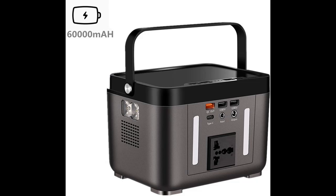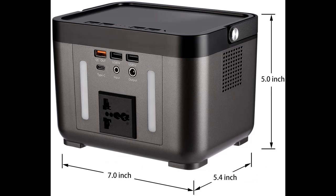Equipped with 2x USB 5V 2.1A, 1x USB 5–9V 2.1A QC 3.0, and 1x 5.5mm DC output 9V to 12V, 10A.